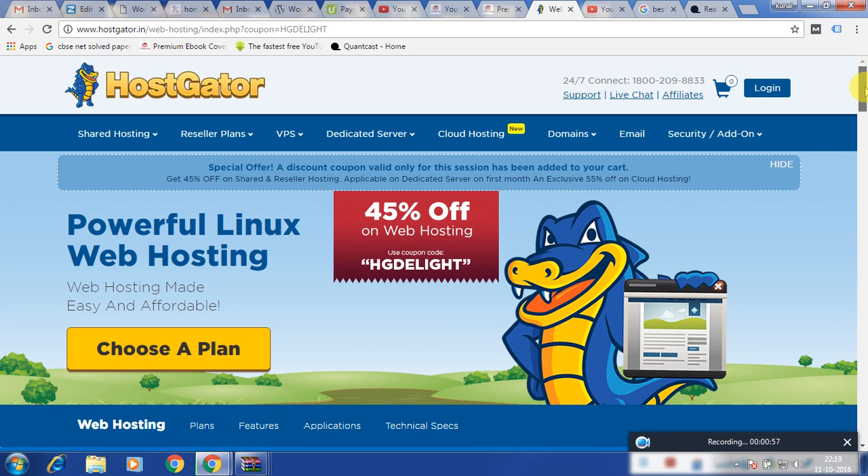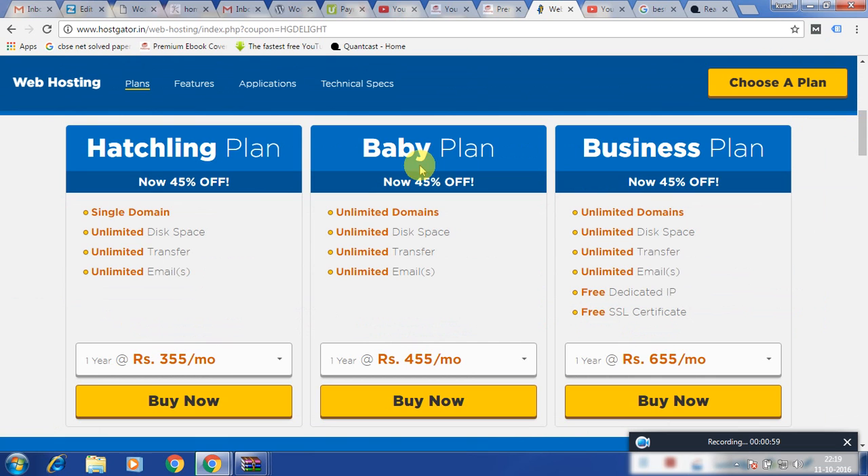After clicking this button it is showing me three options. The first option is the Hatchling plan. A Hatchling plan means it provides single domain hosting. If we are having more than one website or more than one domain name and I am opting for a Hatchling plan, then for every domain name I have to take one separate hosting — it is for only a single domain.